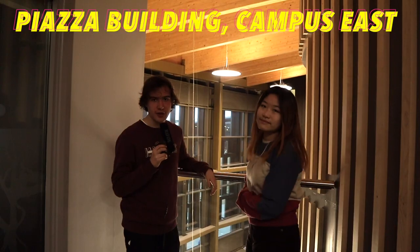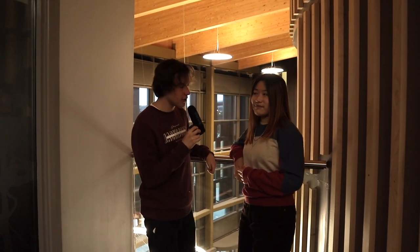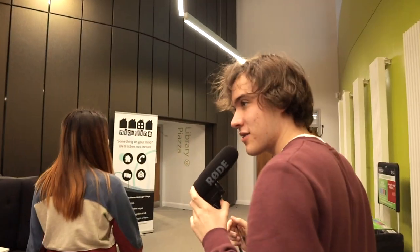Finally, you join me in the Piazza building and we have gained a friend. Hello. We are going to show you the quirky places around the Piazza building. We have the study chairs here, which is once again a nice alternative to the library where you can just look at the view of the lake.